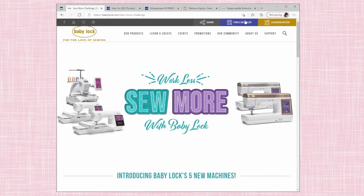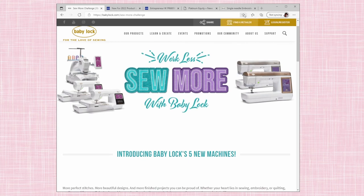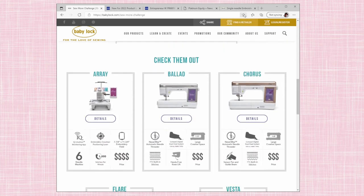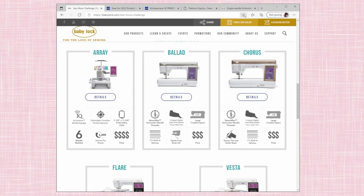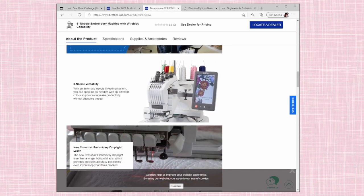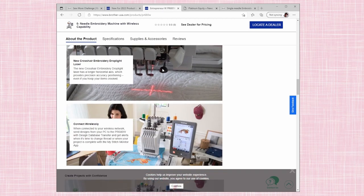I'm on the Baby Lock website first, and they are introducing five new machines. Two of them are quilting machines, so I won't really talk about the Ballad and the Chorus, but the Array is the new 6-needle. They have added Wi-Fi, the hoop size is the same, and they also have a new laser crosshair — you can see what that crosshair looks like right there. Instead of just the laser dot, now it's got a laser crosshair.